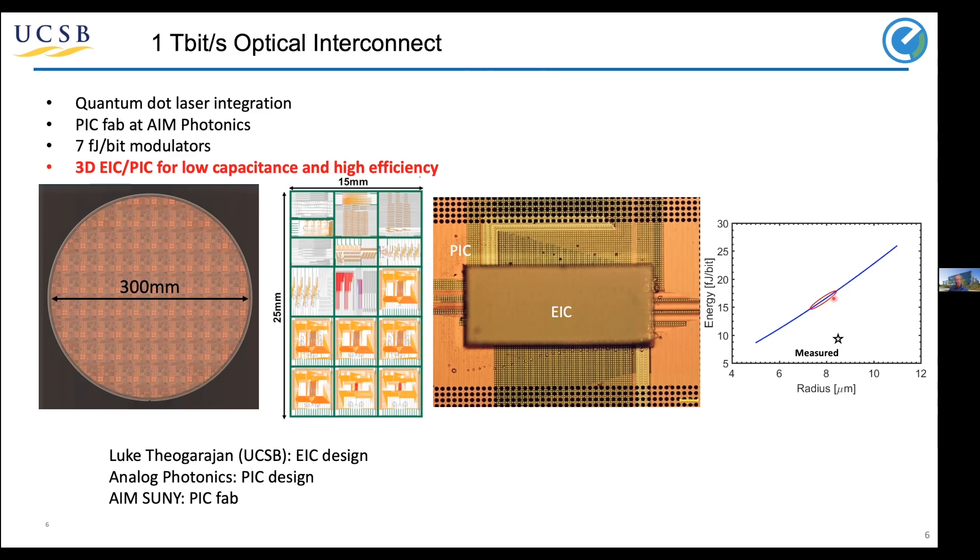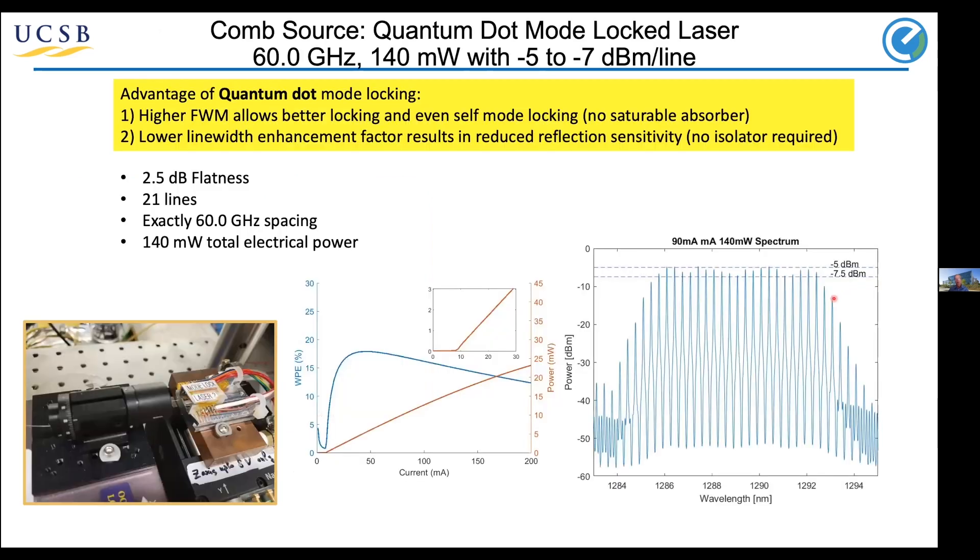This allows us to put most of the energy requirements into the laser rather than into the electronics or the rings. In terms of comb sources, I'll discuss two approaches. Our focus in the first results is using mode-locked sources — specifically quantum dot mode-locked sources — for two reasons: first, the very high four-wave mixing coefficient means different lines lock together even without a saturable absorber, which should be most efficient; second, the lower linewidth enhancement factor gives reduced reflection sensitivity, important since most integrated PICs don't have space for an isolator.